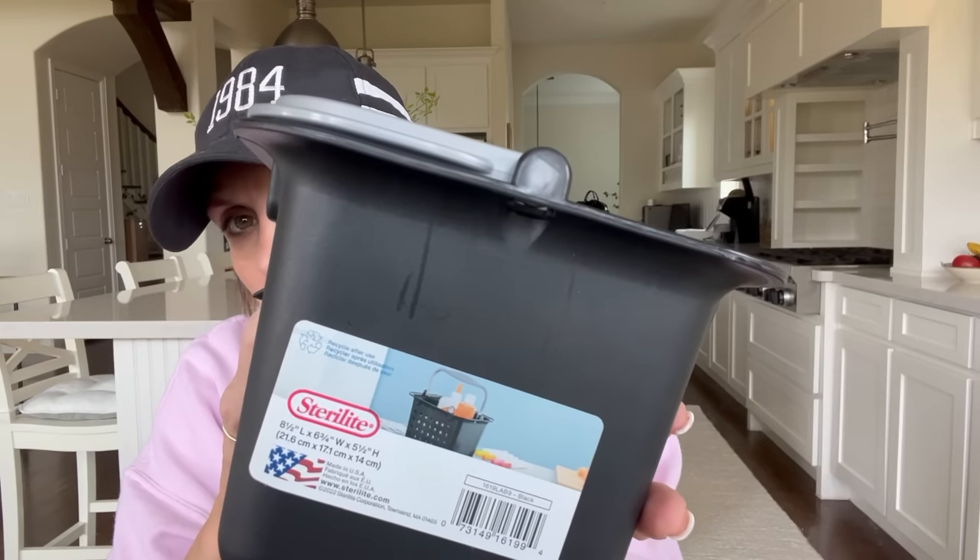Then I got this little Sterilite caddy. Super cute. In the photo it actually has like crafts in it — paint and glue — which is really cute, and would be perfect to organize kids' things so you can move it from different areas of the house. It's also great to organize things under the sink or in the bathroom, or even in a media closet for games or Legos. I've never seen that before at Dollar Tree. I've honestly not been focused on their storage containers for a while.